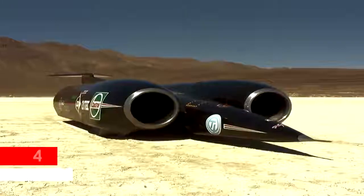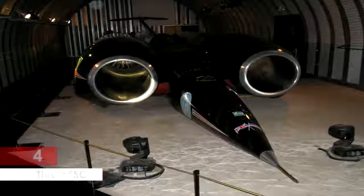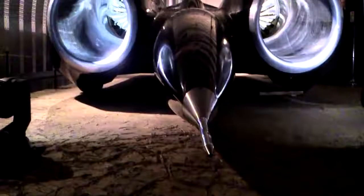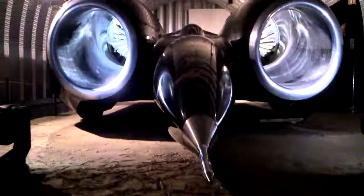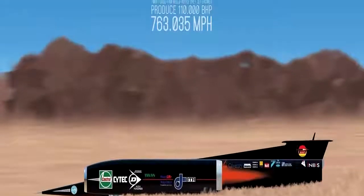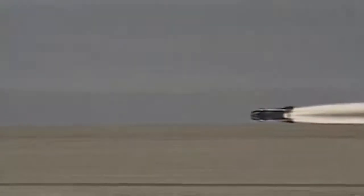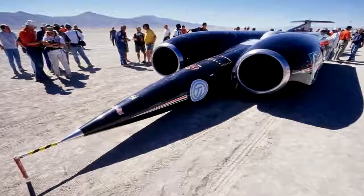Thrust SSC. The British Thrust SSC is officially recognized by the FIA as breaking the land speed record and the sound barrier as well. This incredible supersonic jet car holds the land speed record, and on October 15, 1997, set a record of 763 miles per hour, around 1,228 kilometers per hour. The car is 54 feet long — that's 16.5 meters — and it weighs 10.5 tons.